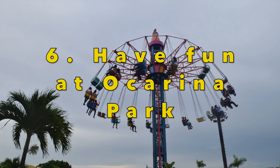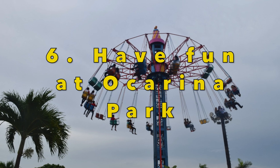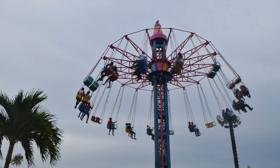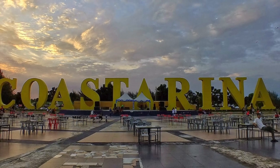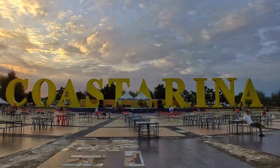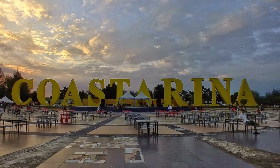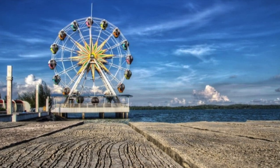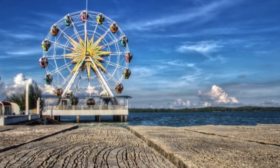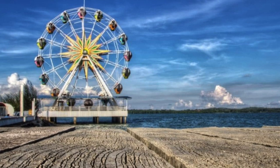Ocarina Park is a great place to come with all the family and is a large entertainment complex which also includes the Ocarina Water Park. The park has a range of signature features including a large ferris wheel and you will find a range of rides for children of all ages as well as adults.